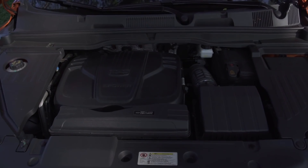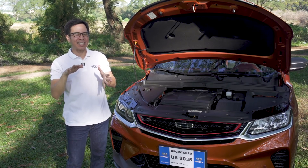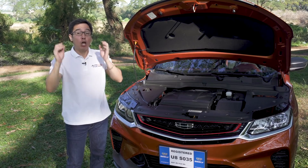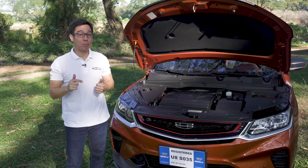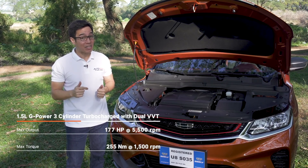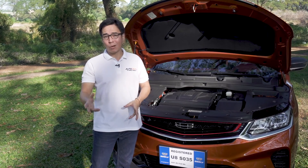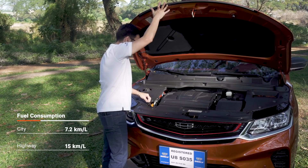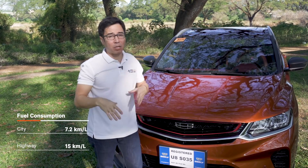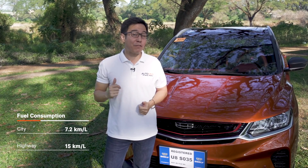Underneath, you've got a 1.5L turbocharged gasoline engine that has only three cylinders, which explains why there's a slight shudder when you're at idle. Do not mock those three cylinders though, because paired with a 7-speed wet DCT, this thing produces 177 horses and 255 Newton-meters of torque. In traffic as dense as mashed potatoes — and anyone from Manila will tell you that's an apt analogy — you'll get about 7.2 kilometers per liter. On a drive outside the city, you can push it to over 15 kilometers per liter.